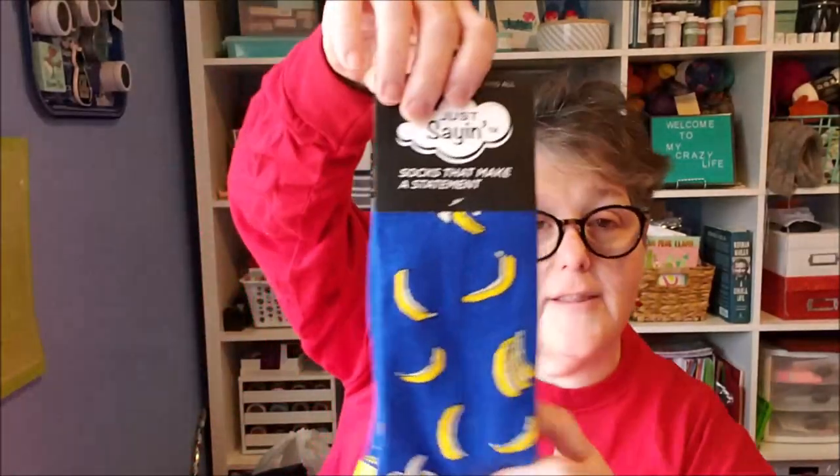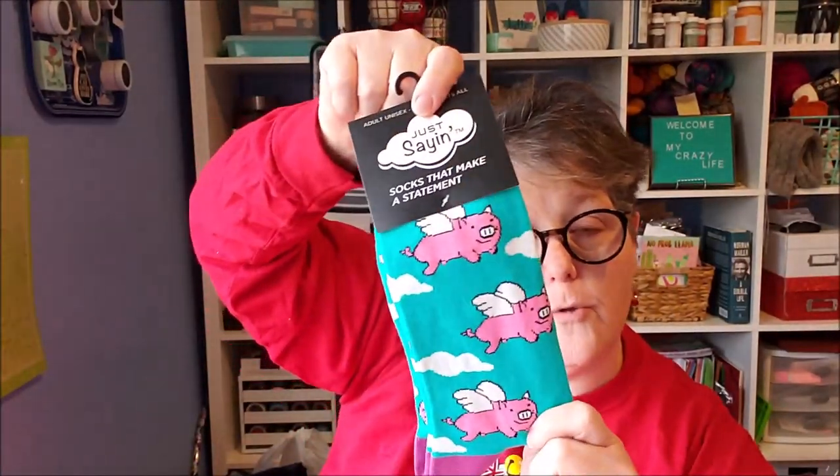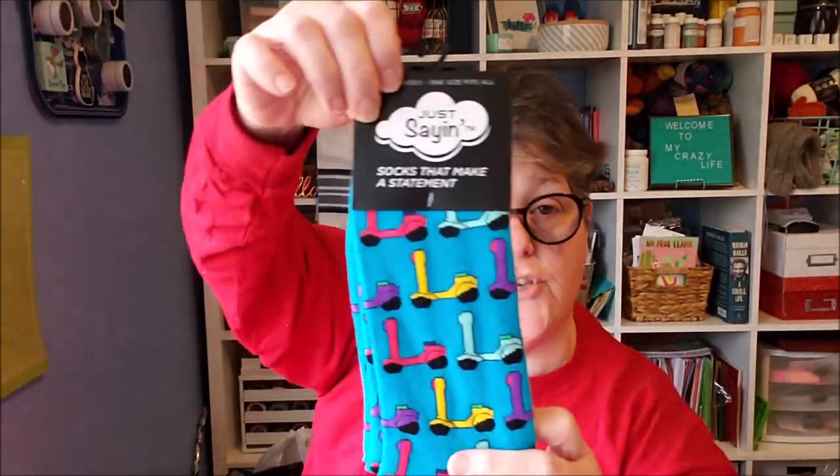Remember when they had the Just Saying socks and I was hauling these like a maniac? This is why the time has come. These socks are $10 a pair when you Google them. So we have some bananas, we have When Pigs Fly — how adorable are these? And they don't have to be for men; I think these are unisex adult, so they would fit ladies or men.